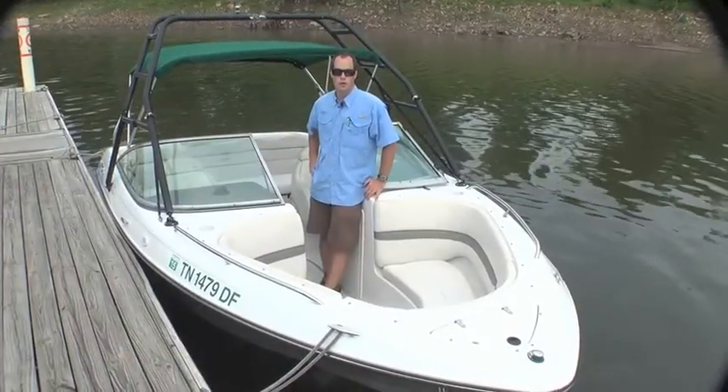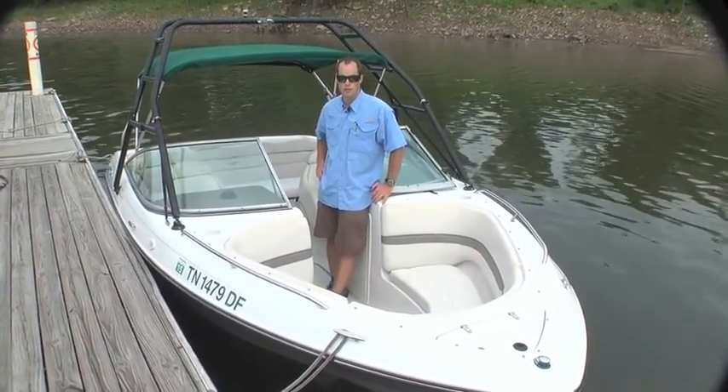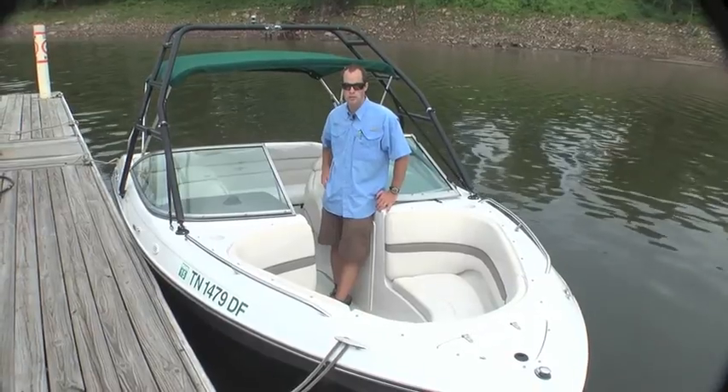How you doing folks? Hart Robinson with the Memphis Boat Center showing you another quality pre-owned boat. Today it's a 2001 Four Winds 200 Horizon.